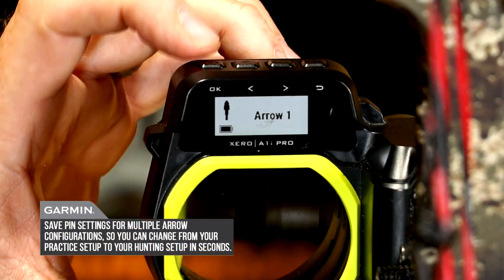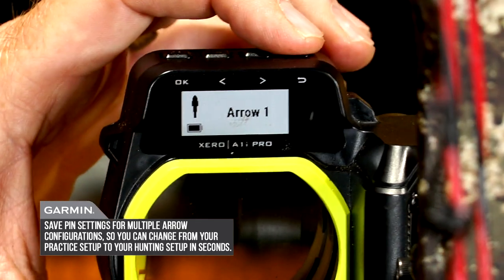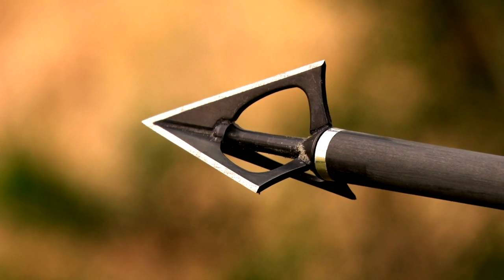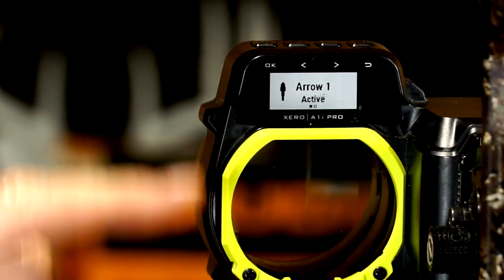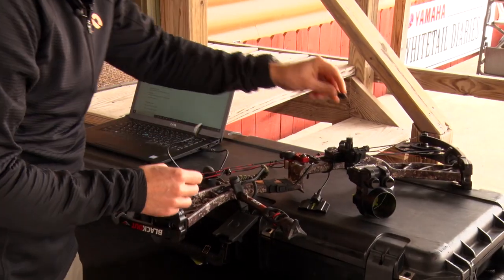The custom arrow profiles are something I really like. A lot of times if I'm going hog hunting I'll fling some older arrows at them, so I've built a profile specifically for hog hunting. I've also got a profile built for my fixed broadheads when I was planning a trip to Africa, and I can just switch them back and forth simply by toggling.